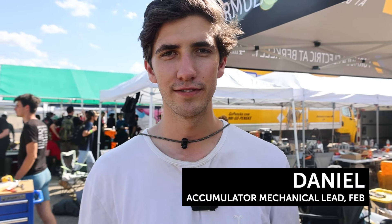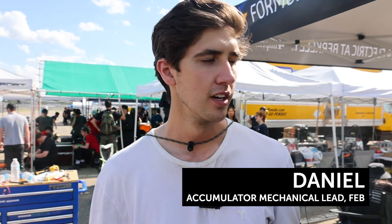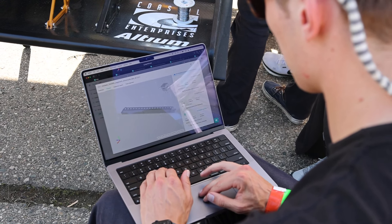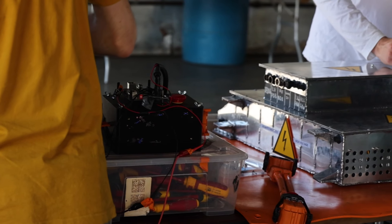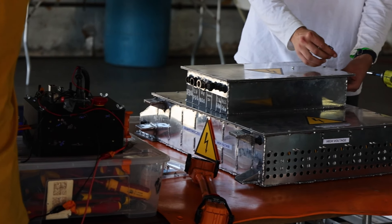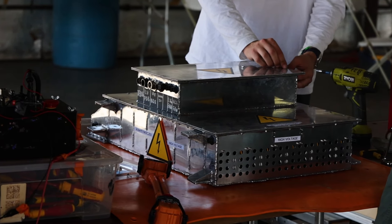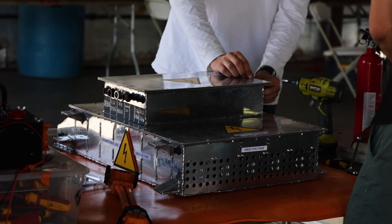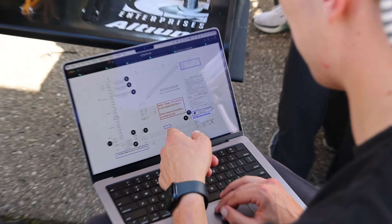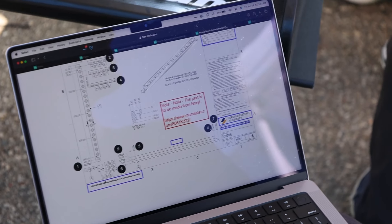We worked with Fictiv to create our battery structural bars, which sit inside of our battery casing and hold together all of the modules. We had material requirements that were really strict in order to make sure our battery was safe. The great thing with Fictiv was we were able to propose different materials, optimize for one that would fit our qualifications, hit our tolerances, and ship on the timeline we needed in order to build the car on time and get it running.